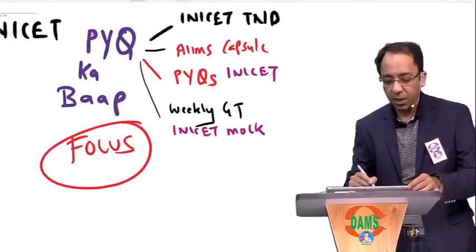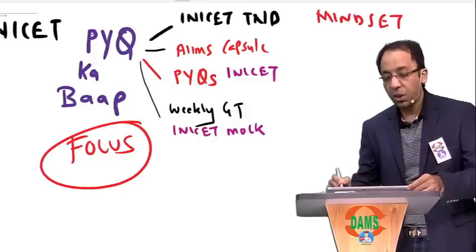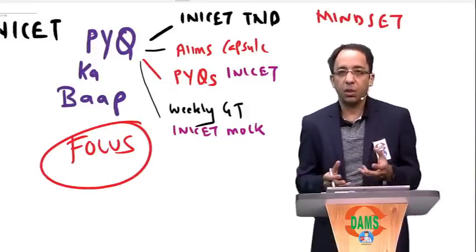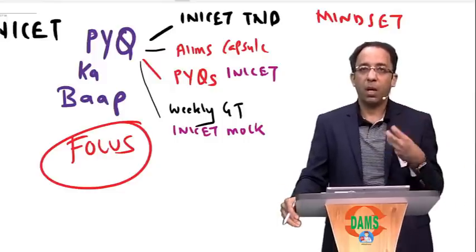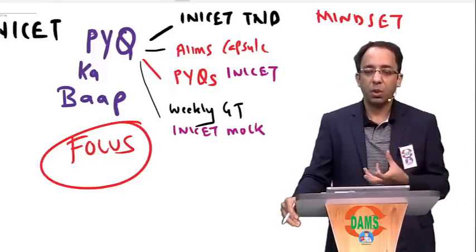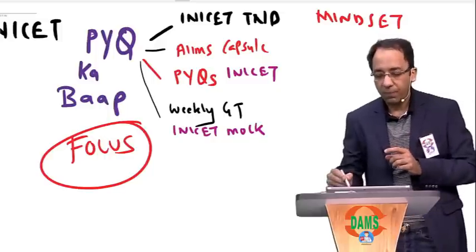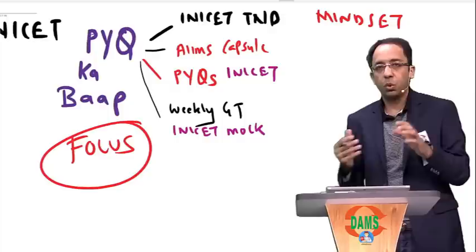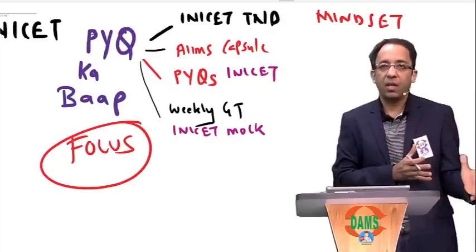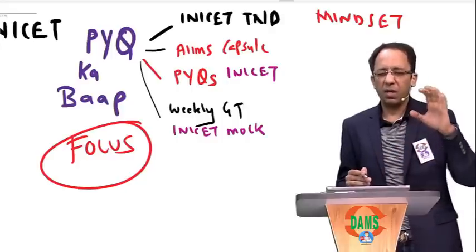Above all, don't forget the mindset. Now, what is the mindset that is required? The most important question I have been getting is: 'Sir, my rank is this, my score is this — am I good enough for central exams?' Any result that has happened for you is an event. It is not a judgment on your future.